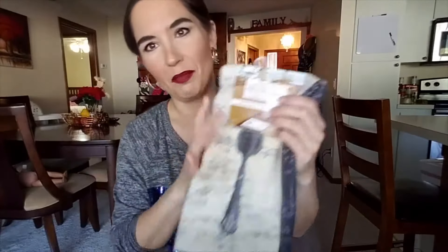Then I got these towels — they have spoons on them. I just thought this looked really cute and I don't know, that it'll be in style for a long time. I needed more towels and it matches that rug.